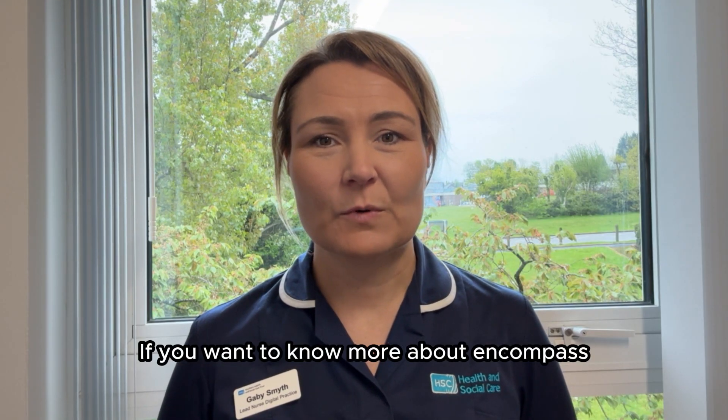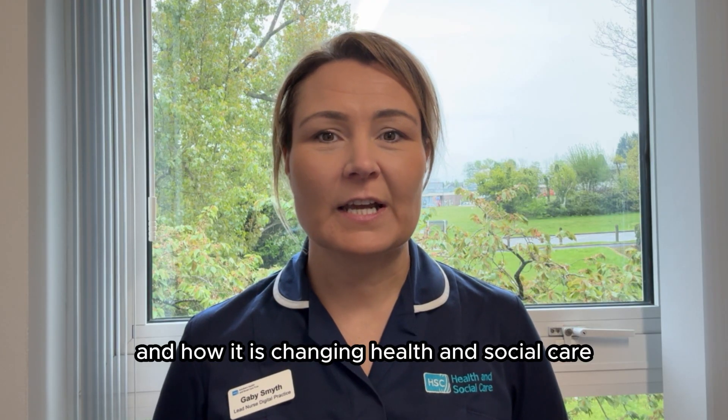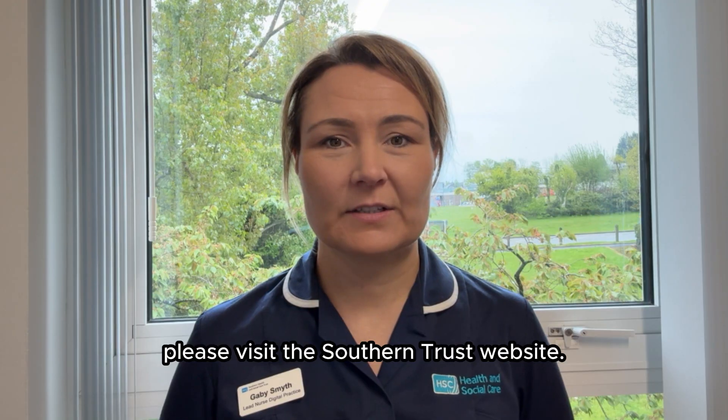If you want to know more about Encompass and how it is changing health and social care, please visit the Southern Trust website.